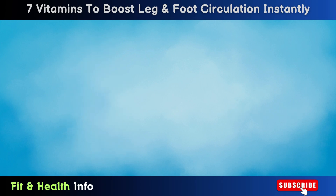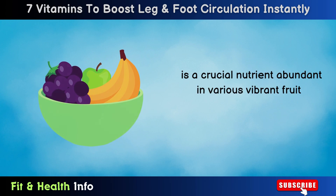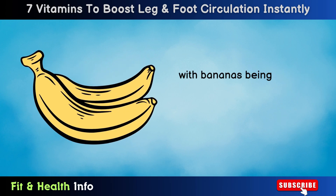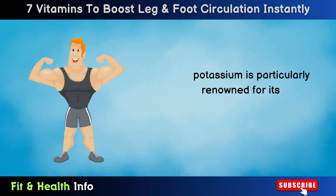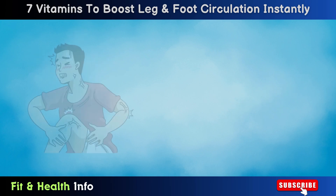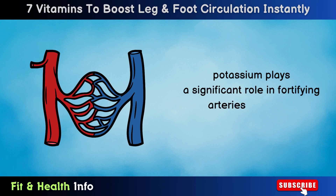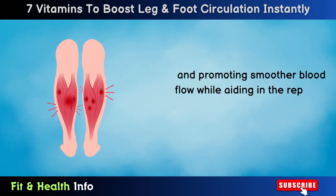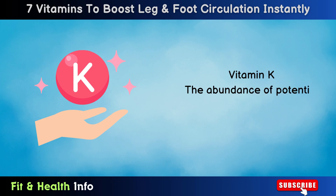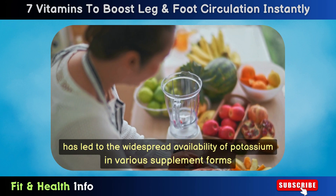Number 1: Vitamin K. Vitamin K, also referred to as potassium, is a crucial nutrient abundant in various vibrant fruits, with bananas being one of the most notable sources. Among its myriad functions, potassium is particularly renowned for its role in maintaining muscular health and warding off muscle cramps and discomfort. When it comes to circulatory and vascular well-being, potassium plays a significant role in fortifying arteries and veins, thereby reducing the risk of bulging and promoting smoother blood flow while aiding in the repair of damage. The abundance of potential benefits it offers has led to the widespread availability of potassium in various supplement forms.